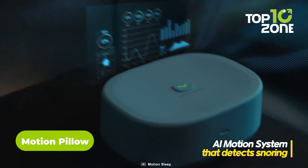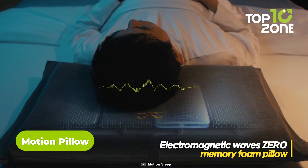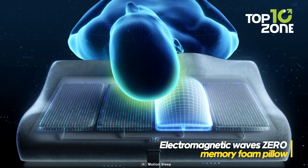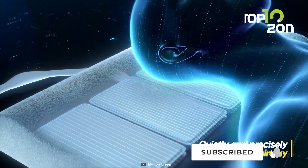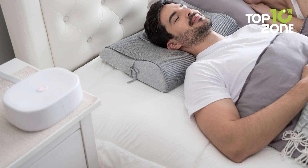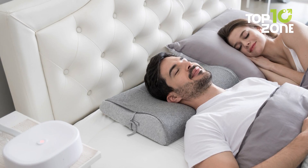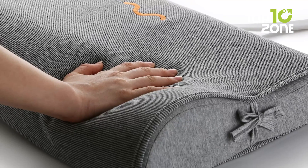The future of sleep is here with the Motion Pillow. This innovative pillow, honored as a top award winner at CES 2024, uses airbags and AI technology to detect and respond to your snoring. No uncomfortable attachments are required. It gently inflates to adjust your head position, opening airways to reduce snoring so you can finally get a peaceful night's sleep. It has a motion system that learns your snoring pattern over time to provide a tailored, dynamic solution.